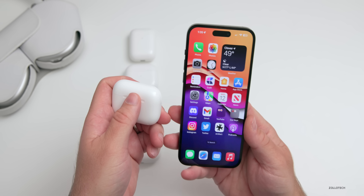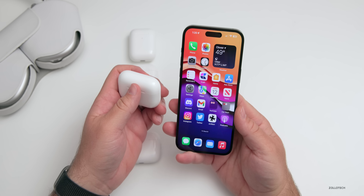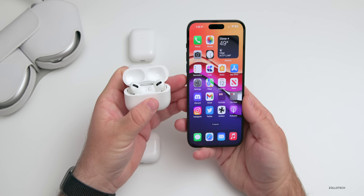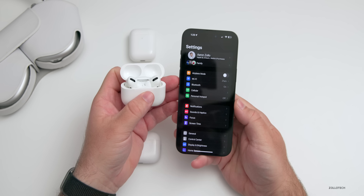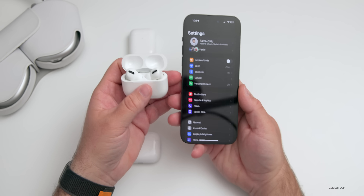I want to show you how to check the version number you're currently on, how to update your AirPods, and then we'll talk about what's new. To check the version number, go ahead and connect your AirPods to your device — your iPhone — give it a second to connect, go into Settings, and hopefully it will connect quickly. Sometimes with more devices around it takes a moment.